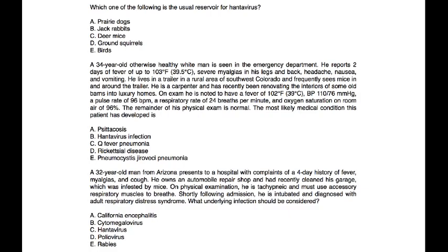Let's look at a few vignettes. Which of the following is the usual reservoir for hantavirus? As discussed, any mention of mice is a strong clue to hantavirus — and in this case, that is choice C.